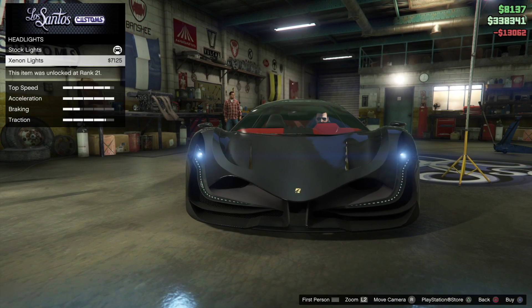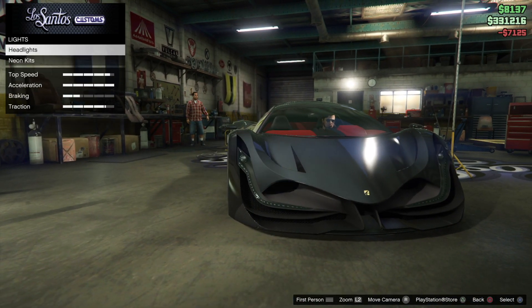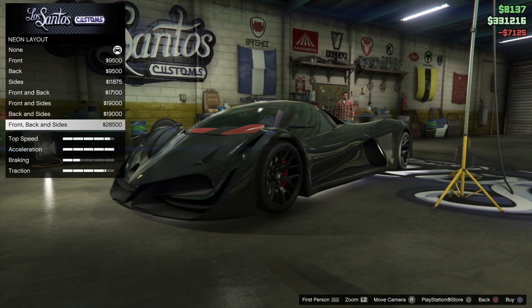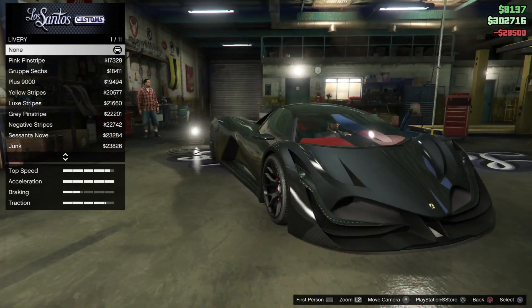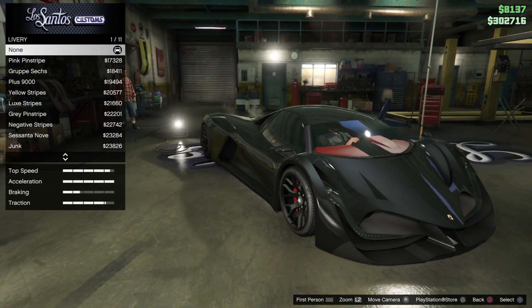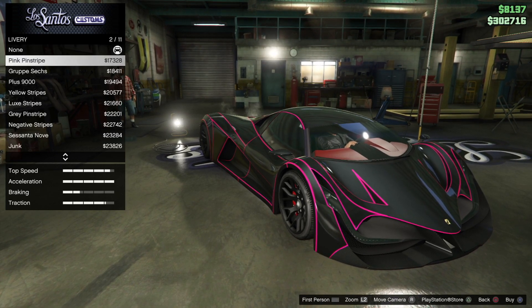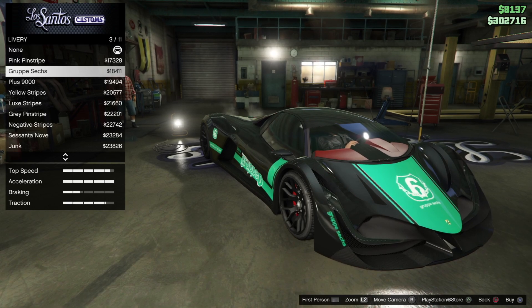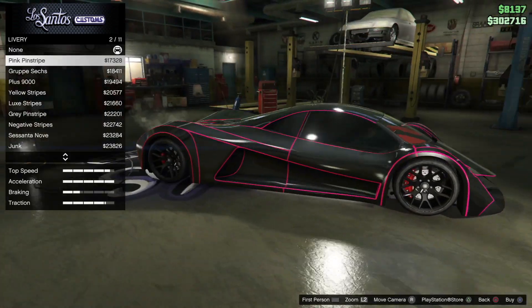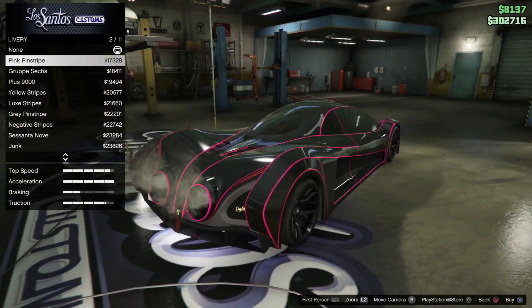For the headlights, let's go with Xenons even though they come with LEDs. Let's just add all underglows because I always do, and we'll change the color after. We can add different colored liveries or different styles — this is pink pinstripe which does look quite cool.